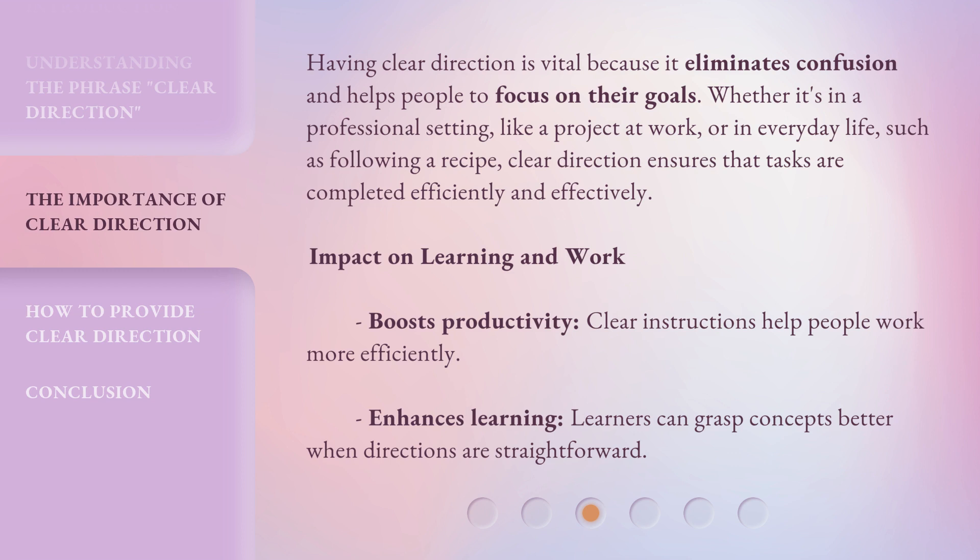Impact on learning and work: Clear direction boosts productivity — clear instructions help people work more efficiently. It also enhances learning, as learners can grasp concepts better when directions are straightforward.